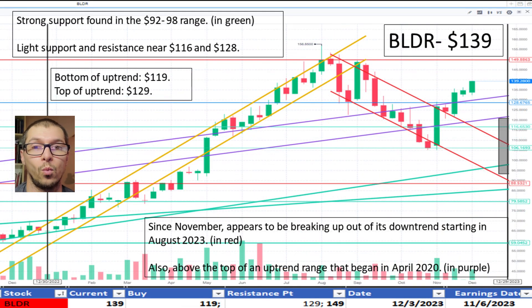Shifting to Builder, $139. During November 2023, it has broken up out of the marked downtrend since August 2023 and back above its uptrend since April 2020, noted in purple. I don't like the price.